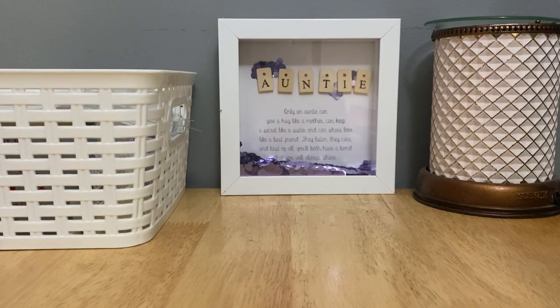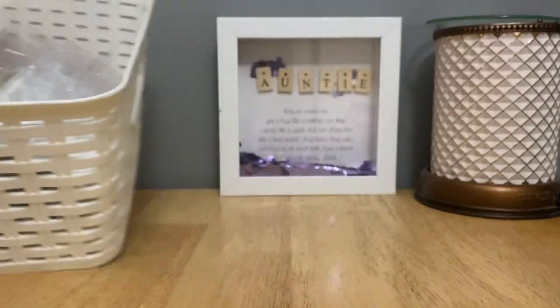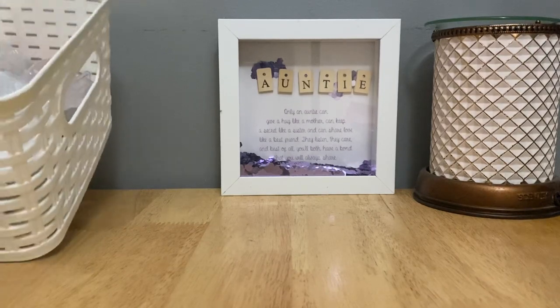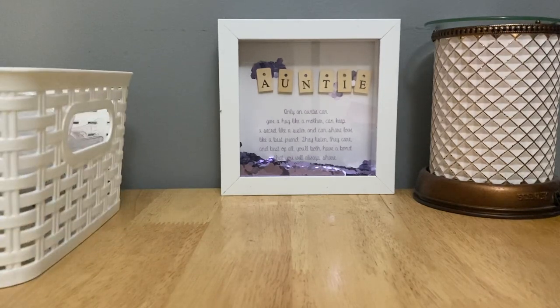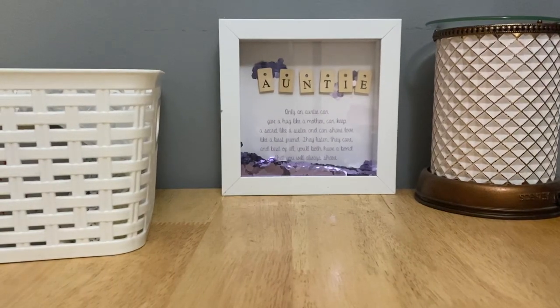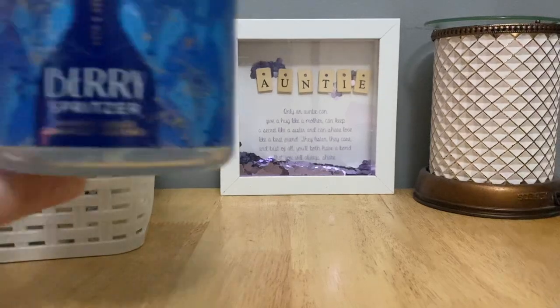Hey guys, welcome or welcome back to my channel. Thank you for coming on by to check out today's video, which is my January 2022 home fragrance empties part two. It's that time and my bin is quite full, and I'm proud to say there are three candles in here, so let's talk candles first.